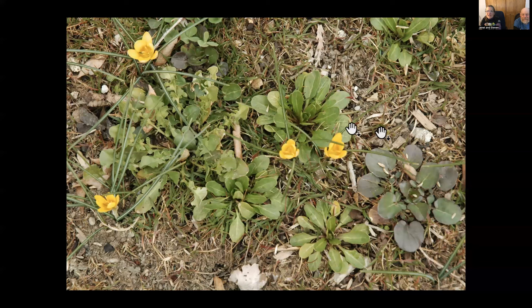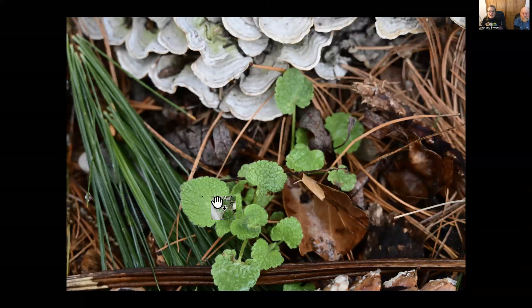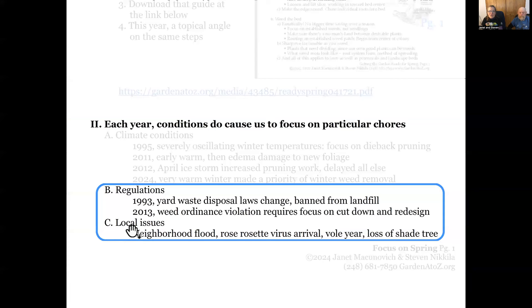There's tall rocket, winter cress — there are a lot of mustard family plants that come up really early. This is a dead nettle which looks like lamium — it is a lamium, but it's a weed lamium. I was pulling it in December. Once it goes to seed, they're everywhere. This is chickweed blooming right now — little white flowers all over the place. There are a couple of kinds: mouse-ear chickweed and common chickweed, but they're both winter weeds and we need to get them out.